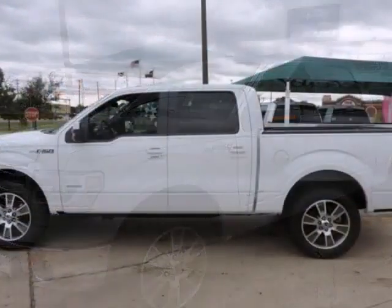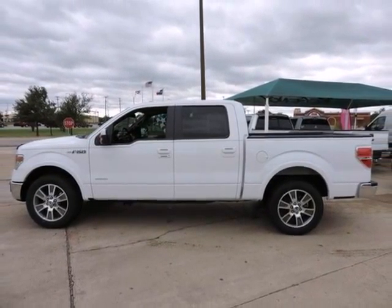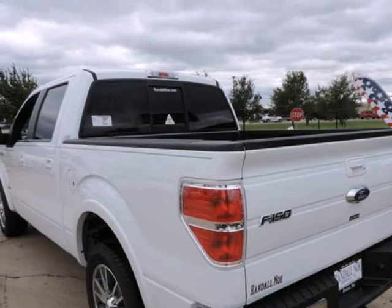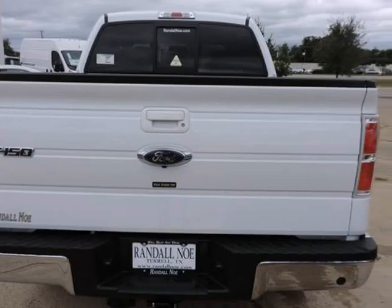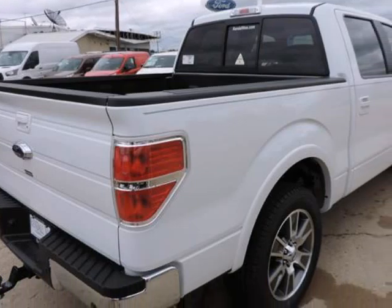Randal New Ford presents this 2014 Ford F-150 two-wheel drive SuperCrew 5.5-foot box Lariat, represented in white and complemented nicely by its black interior. Under the hood you will find the 3.5-liter six-cylinder 24-valve dual overhead cam twin-turbo coupled with the automatic transmission.